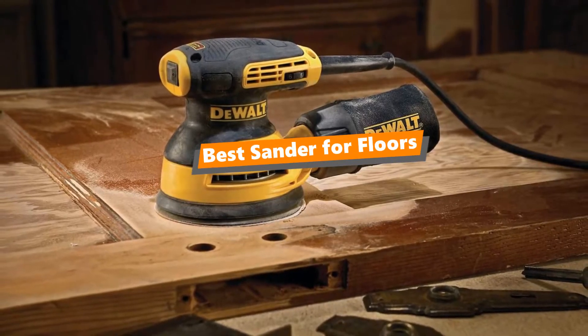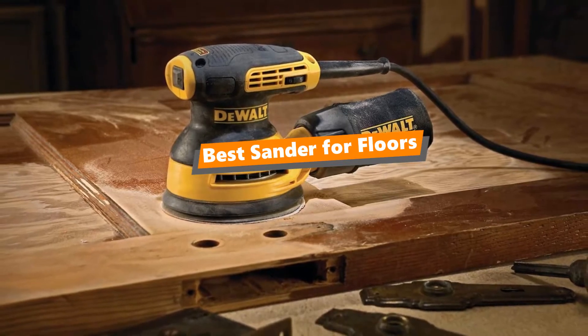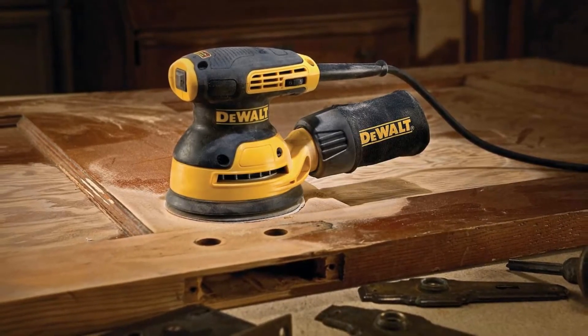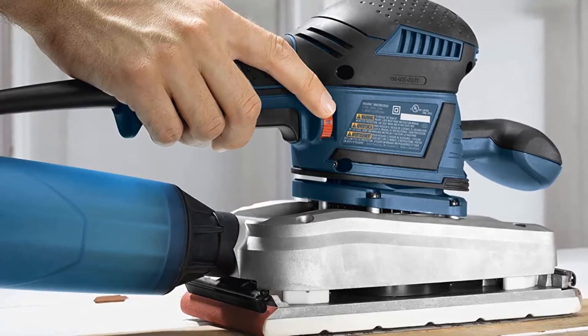What's up tool freak guys, if you are a tool nerd like me, today's video is for you. In this video, I'm going to be taking a look at the 5 best sanders for floors. I've put together this list based on my personal preference and also team-wide hours of research.